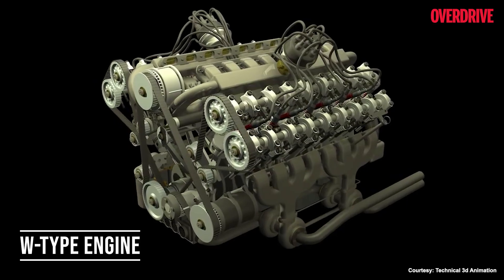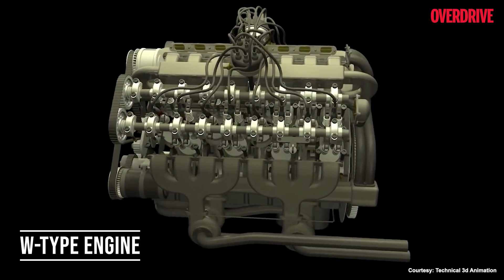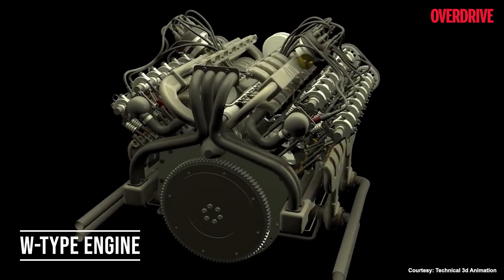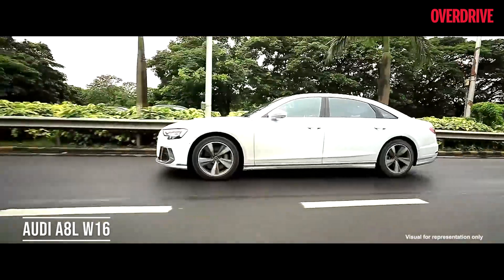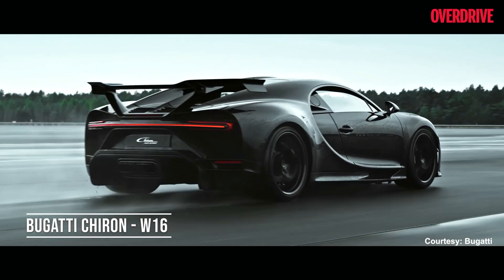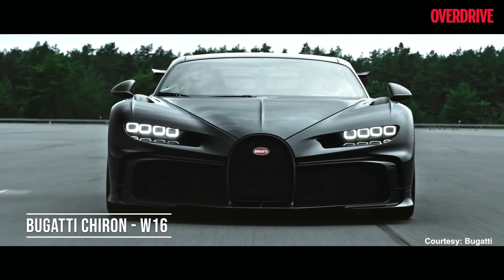Here is a special mention to another type of engine layout: the W. More popularly seen in the hypercar realm, these engines look like a W from the front, hence the name. With room for more cylinders — popularly hosting 12 and 16 — this type doesn't exclusively fall under the hypercar radar. The popular Audi A8L has a W12 all-wheel drive variant, while the more popular W16 is the Bugatti Chiron, which is definitely a hypercar fantasy for many.